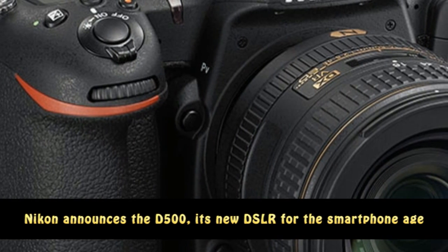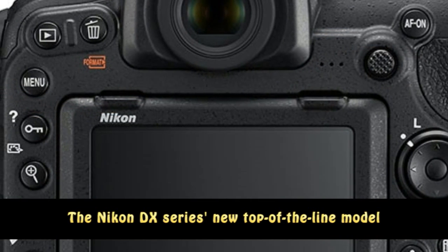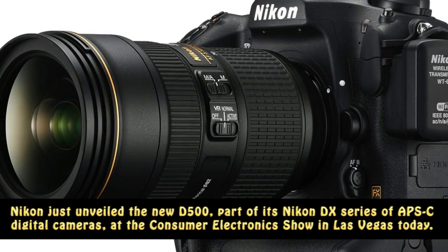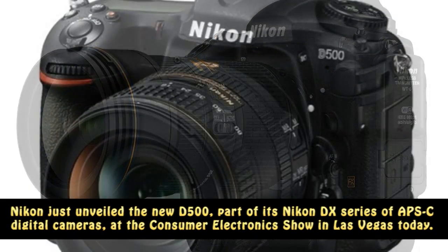Ico announces the D500, its new DSLR for the smartphone age. The Ico DX Series new top-of-the-line model. Ico just unveiled the new D500, part of its Ico DX Series of APS-C digital cameras, at the Consumer Electronics Show in Las Vegas today.